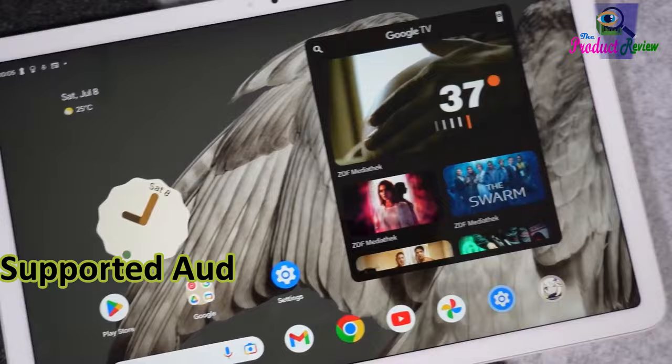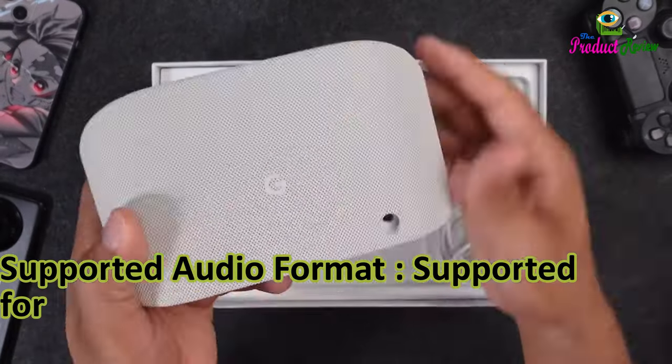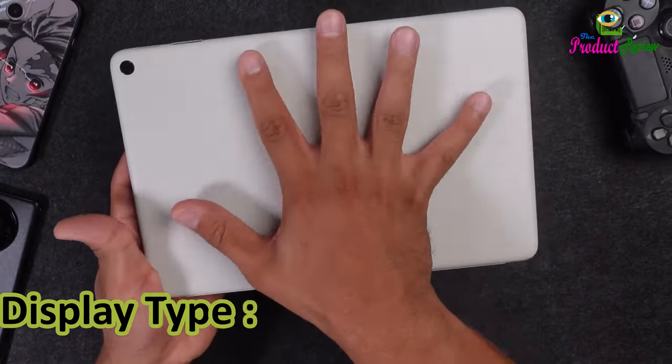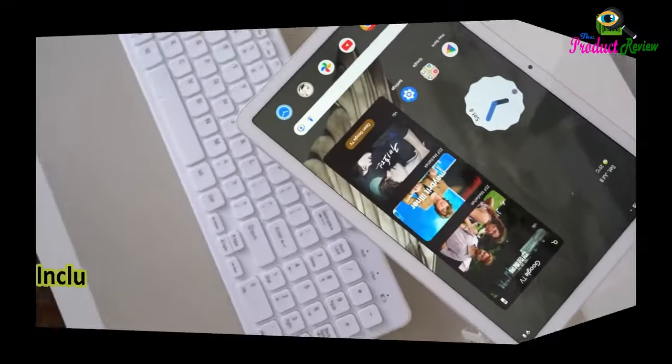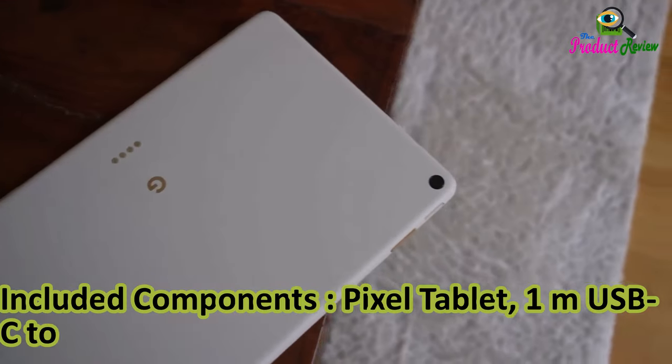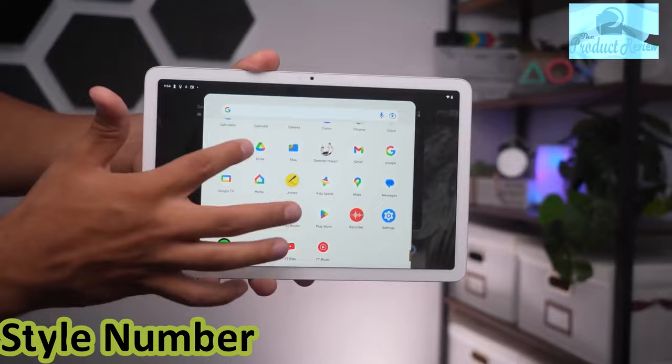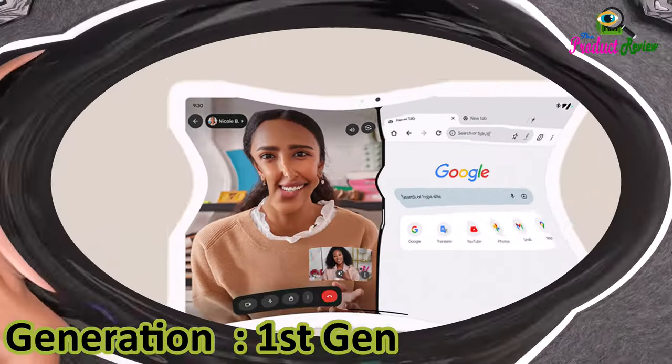Supported audio formats include AAC, MP3, FLAC, LD. Display type: LCD. Manufacturer: Google. Included components: Pixel Tablet, 1-meter USB-C to USB-C cable, safety and warranty booklet. Style number: GTU-8P. Generation: first generation.